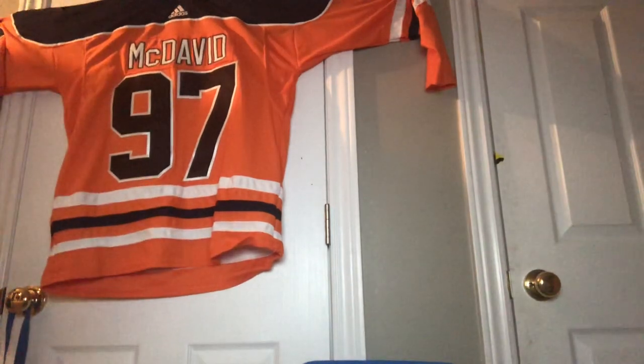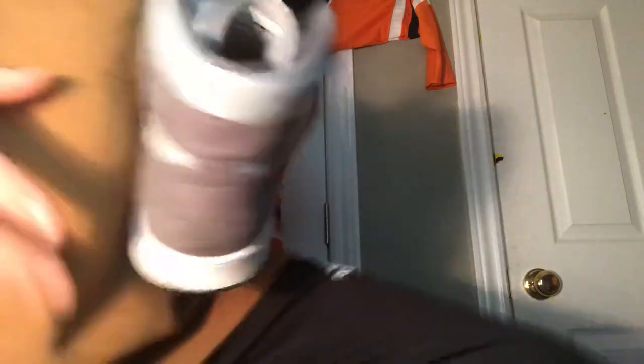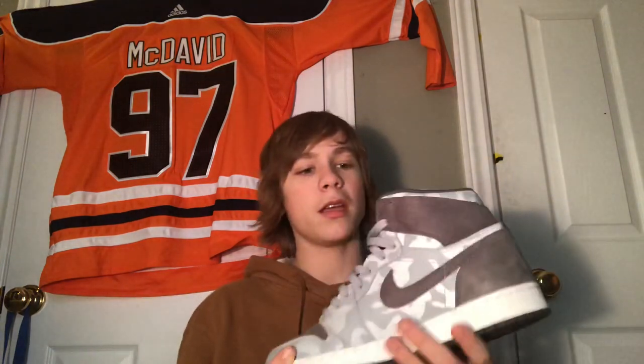Yeah, honestly I really like these shoes. I don't wear them as much as I used to, mainly because school started. These are one of my favorite shoes. I got them on sale for $120, originally $150.